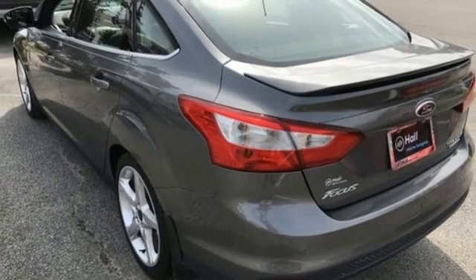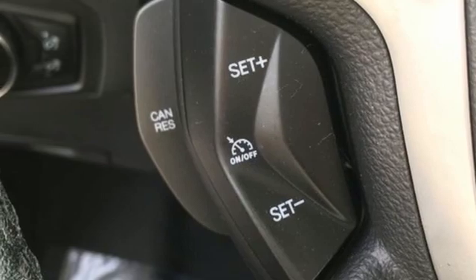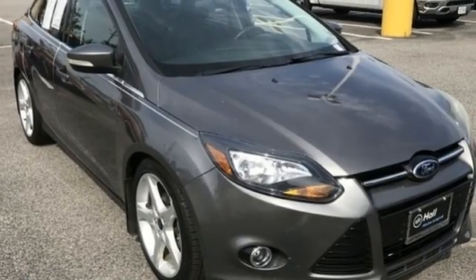Dual zone climate control, inline four cylinder engine, active grill shutters, gas pressurized shocks, and integrated navigation system.